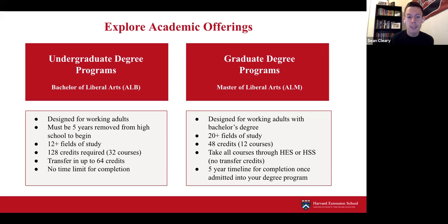On the graduate side, the Master of Liberal Arts degree programs are also designed for working adults with bachelor's degrees. There are over 20 fields of study, and you'll complete 12 courses equaling 28 or 48 credits. All courses must be taken through the Extension School or Harvard Summer School—transfer credits are not allowed for graduate degree programs—and there is a five-year timeline for completion once admitted.